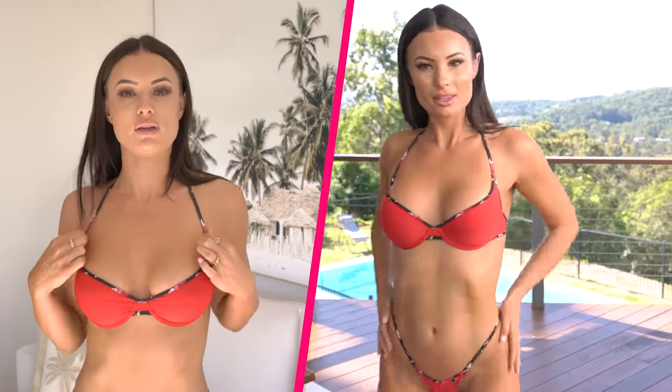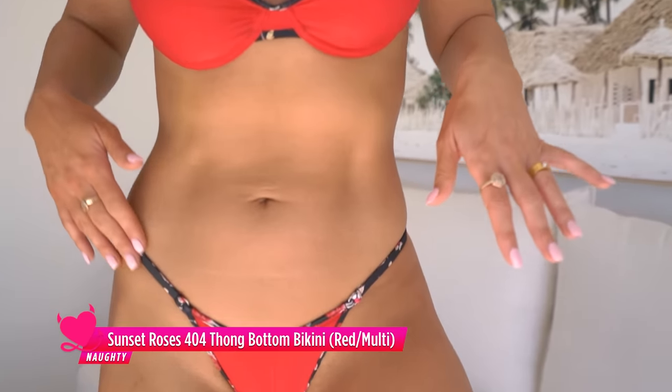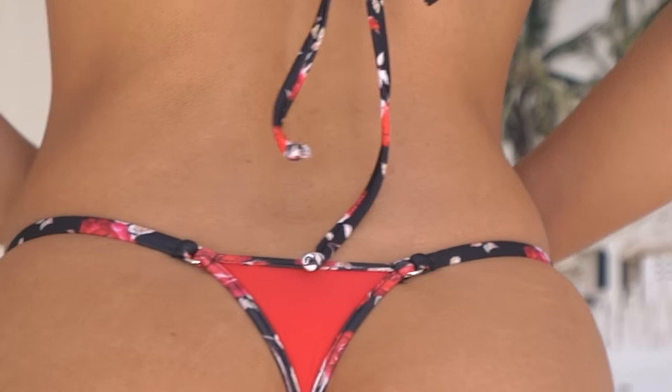First up I have the Sunset Roses bikini on — I absolutely love this color. I love that the straps have that detailing which matches beautifully with the red. It is a halter neck and you can have it up tight or a bit looser depending on how much support you like. It does have underwire so it is nice and supportive, and the material feels amazing. The bottoms are so beautiful — always love this cut, the triangle bottom, and the material feels beautiful on my skin. I would personally wear this to the beach or the pool.